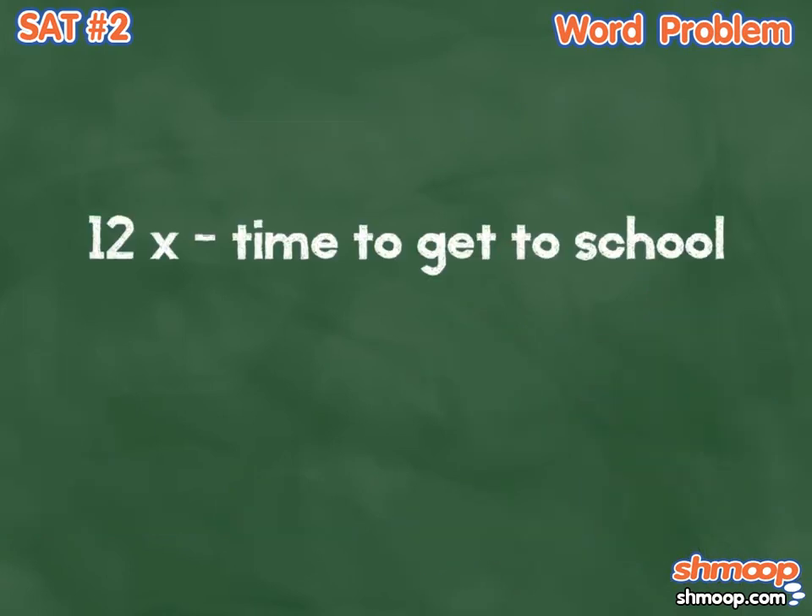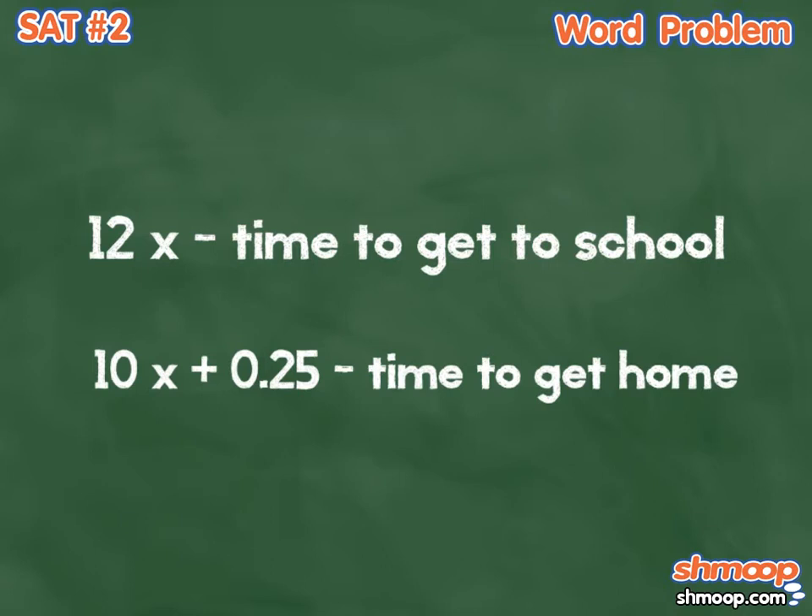So let's call the 12 miles per hour average Lance took to get to school 12x, and the time it took him to get home 10x plus 0.25. The 10x represents his average speed, and the 0.25 represents the extra quarter of an hour it takes him to pedal his way on home.